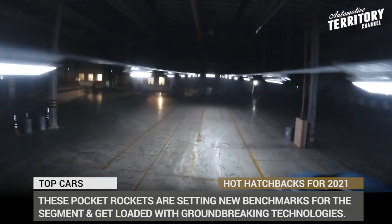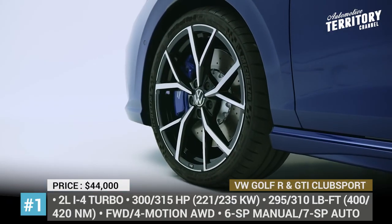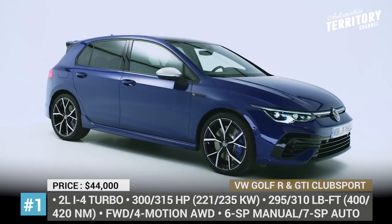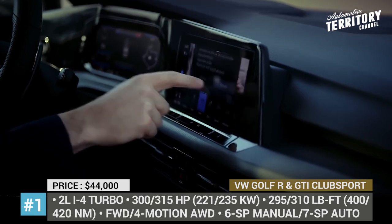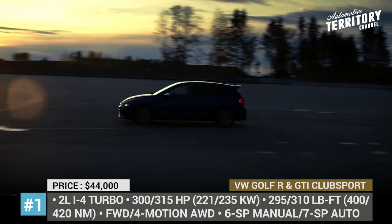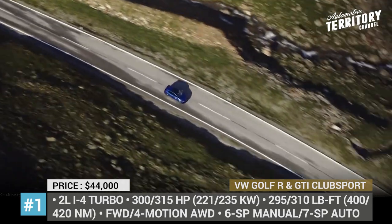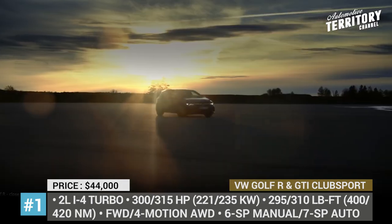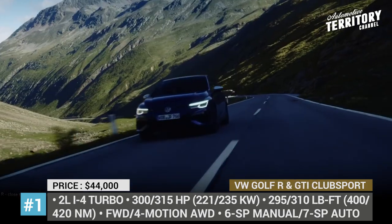VW Golf R and GTI Club Sport. The 8th generation of Golf spawns two legitimate hot hatchbacks that can put to road at least 300 hp. The most significant introduction is the flagship VW Golf R that will be making a return to US shores. The turbocharged inline 4-cylinder makes 315 hp and 310 lb-ft, channeled through a 6-speed manual or a 7-speed automatic to all four wheels via the new 4Motion AWD system with active torque vectoring rear differential.